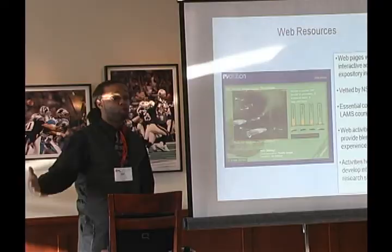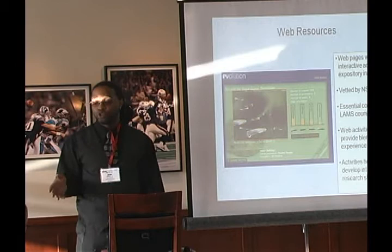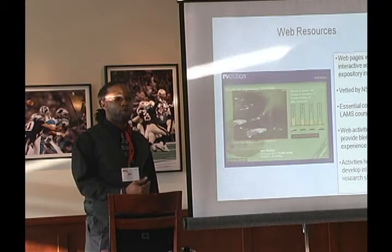One student was from Puerto Rico, knew there were tropical rainforests in Puerto Rico, and used that for their brochure — incorporating information they found about tropical rainforests with their personal connection. That person got an A, matter of fact. This just breaks down how the MyCourse unit and JFY Networks program is structured: you have a course summary, a syllabus, a supply list because there are wet and dry labs, and a course guide that lists all the units including ecosystems, biodiversity, cell biology, earth history, and others.